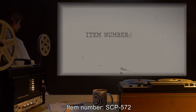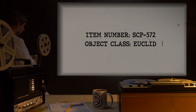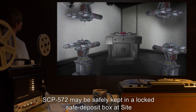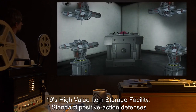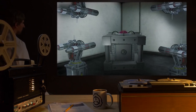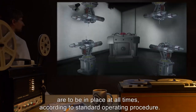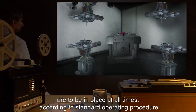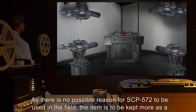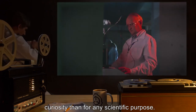Item Number SCP-572. Object Class: Euclid. Special Containment Procedures: SCP-572 may be safely kept in a locked safe deposit box at Site-19's high-value item storage facility. Standard positive action defenses — explosive, chemical, biological, and memetic — are to be in place at all times. As there is no possible reason for SCP-572 to be used in the field, the item is to be kept more as a curiosity than for any scientific purpose.